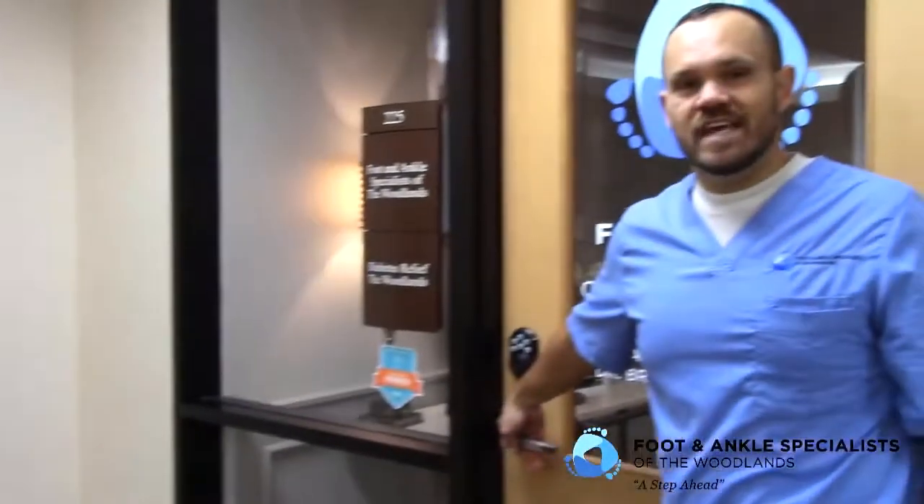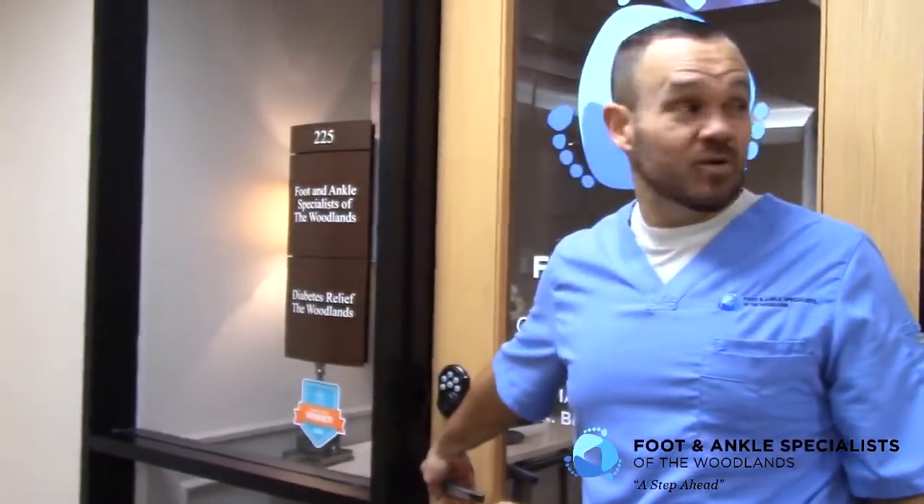Welcome to Foot and Ankle Specialists of the Woodlands. I'm Dr. Marcin Backlaw, where we try and keep you a step ahead. I'm going to show you a quick tour of our office.